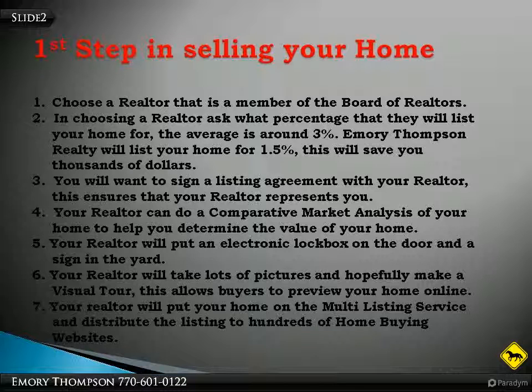You will want to sign a listing agreement with your realtor. This ensures that your realtor represents you. Your realtor can do a market analysis of your home to help you determine the value of your home. Your realtor will put an electronic lockbox on the door and a sign in the yard. An electronic lockbox is important because only agents with an electronic key can open the lockbox. Your realtor will have a record of who opens the lockbox and how long the agent is there showing the property.